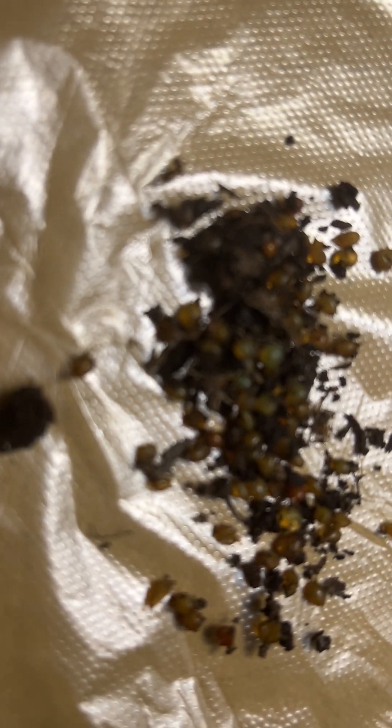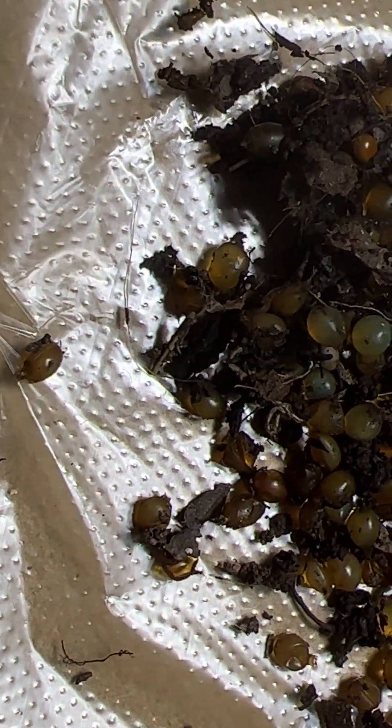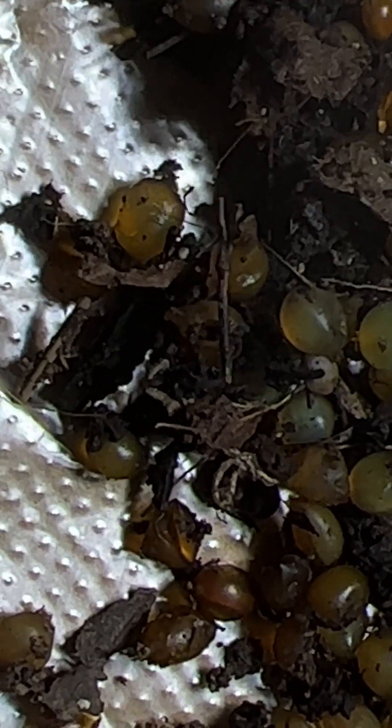Hello. So today, I finish moving over my worms from my worm tower to one of my 27-gallon totes.